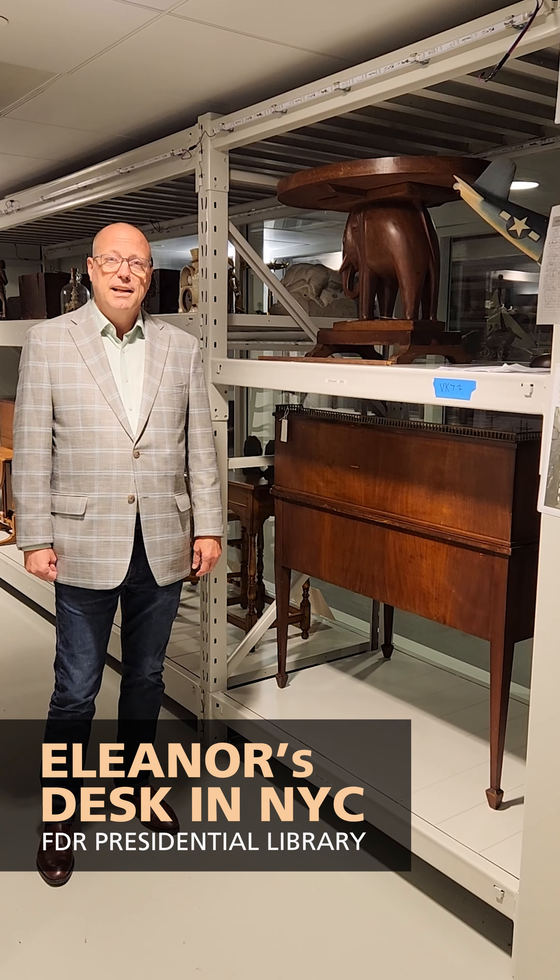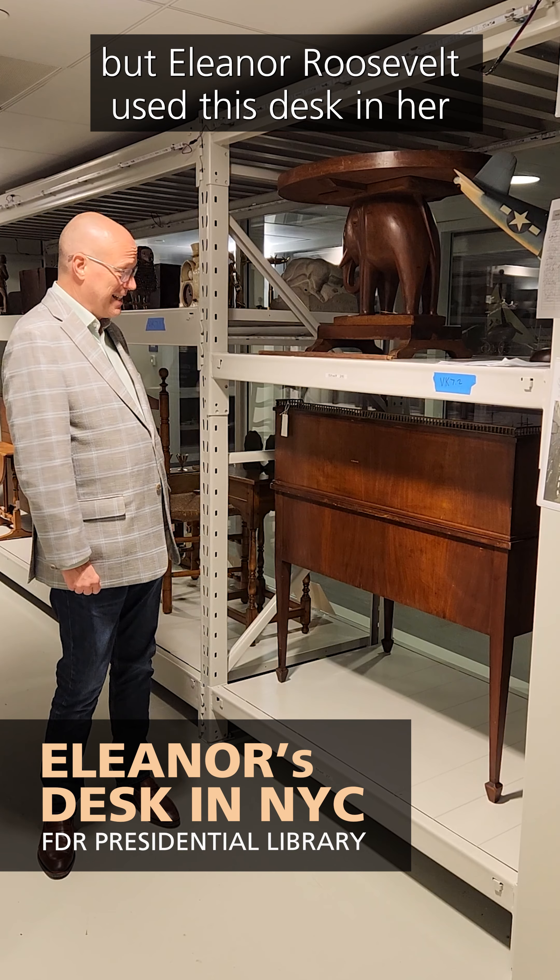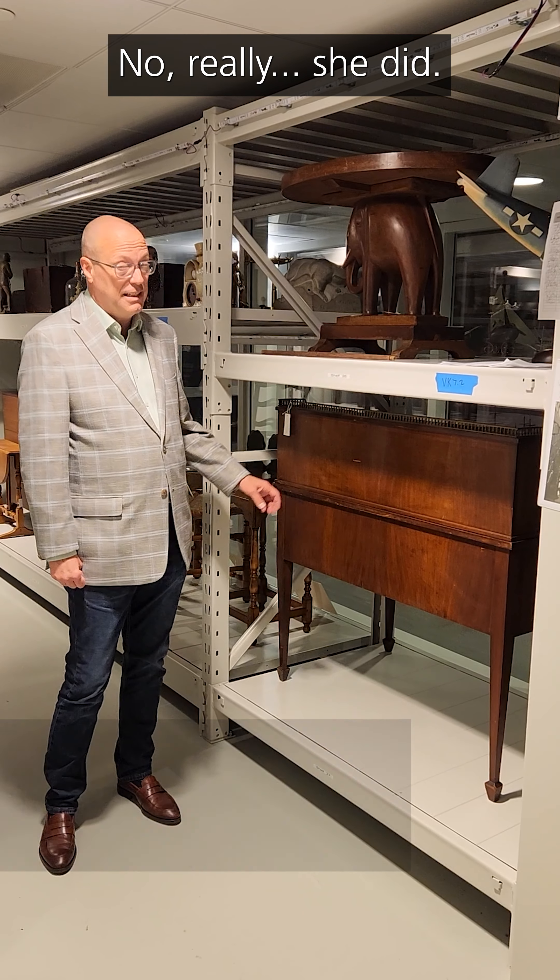You'll have to take our word for it, but Eleanor Roosevelt used this desk in her New York City house. No, really, she did.